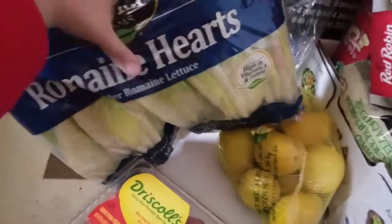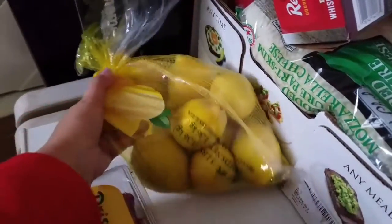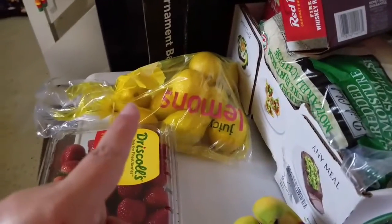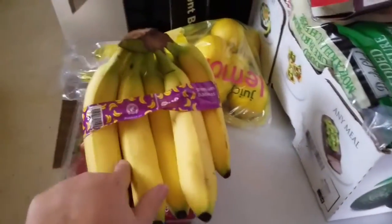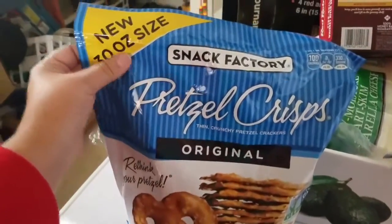I have some romaine lettuce, I have some strawberries, some lemons because I'm going to make some homemade lemonade — my husband loves my homemade lemonade. Some bananas, and my kids love these pretzel crisp originals so this is a great snack for them to take to school. It's the 30 ounce size.